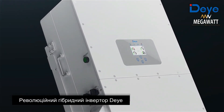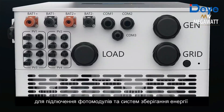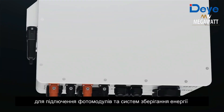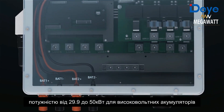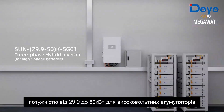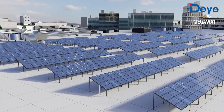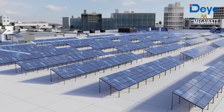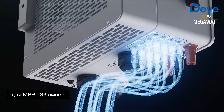A revolutionary hybrid inverter designed for small commercial and industrial building photovoltaic energy storage systems — the new D three-phase hybrid inverter. Rated from 29.9 to 50 kilowatt, this three-phase hybrid inverter supports high voltage batteries with an MPPT design and a maximum MPPT current of 36 amperes.